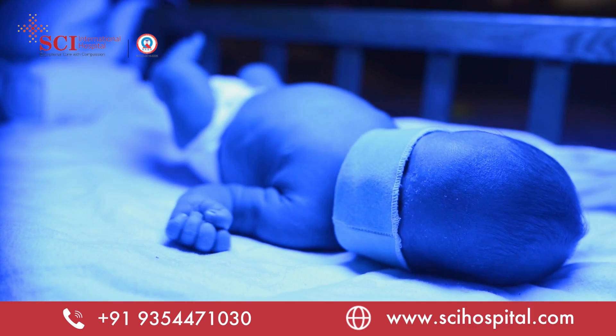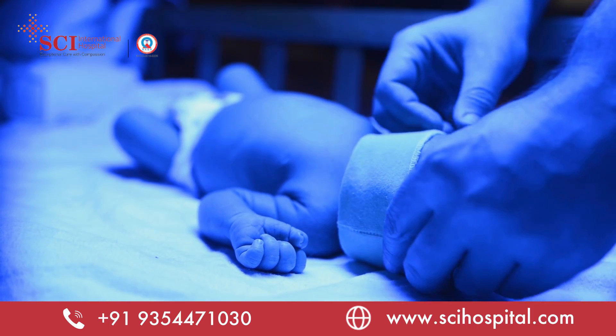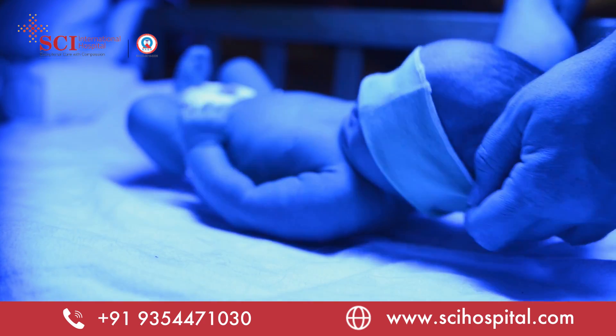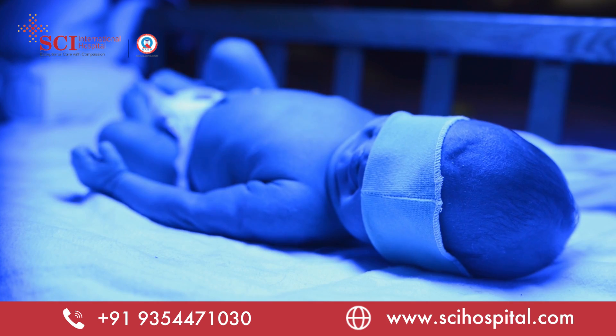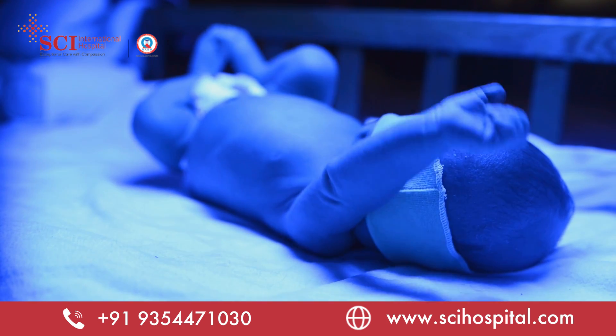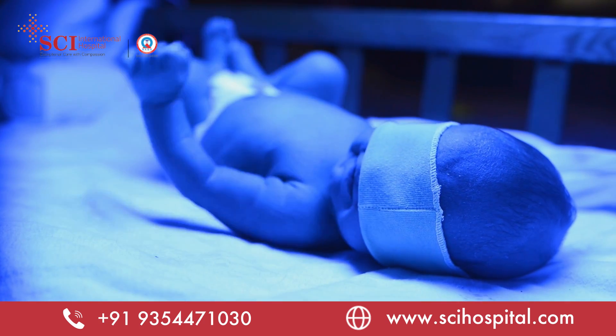If the bilirubin level is more than the threshold, we may need phototherapy, which in simple terms is used to decrease the bilirubin level. It's a blue light that converts bilirubin into a form with a shorter half-life, which is excreted faster by the body.